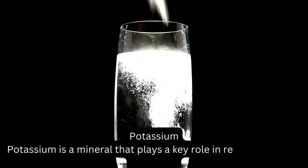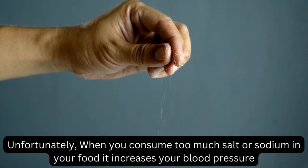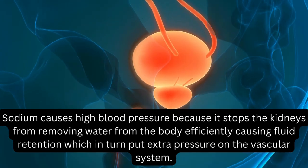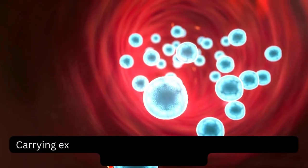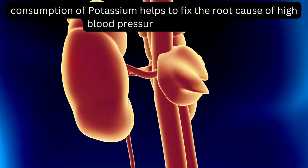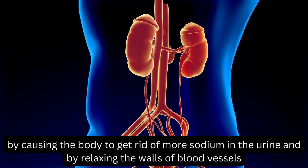Potassium is a mineral that plays a key role in regulating blood pressure. When you consume too much salt or sodium in your food, it increases your blood pressure. Sodium causes high blood pressure because it stops the kidneys from removing water from the body efficiently, causing fluid retention, which in turn puts extra pressure on the vascular system. Carrying excess water leads to a hike in blood pressure and other heart ailments. Consumption of potassium helps to fix the root cause of high blood pressure by causing the body to get rid of more sodium in the urine and by relaxing the walls of blood vessels.